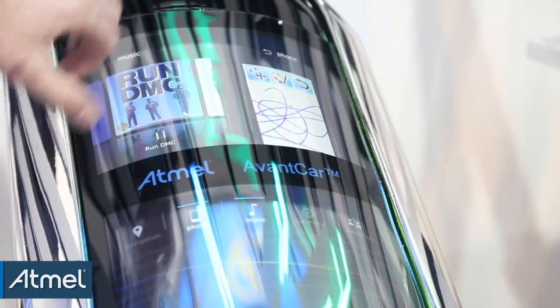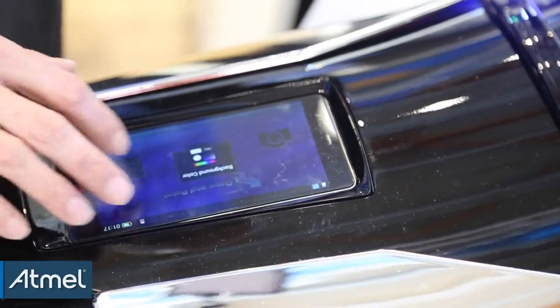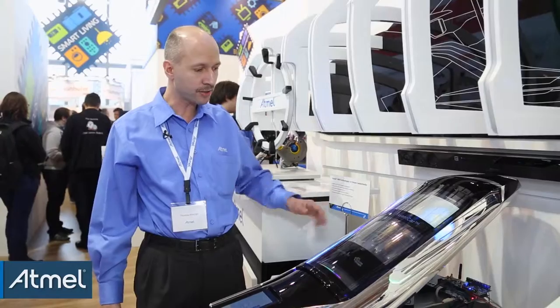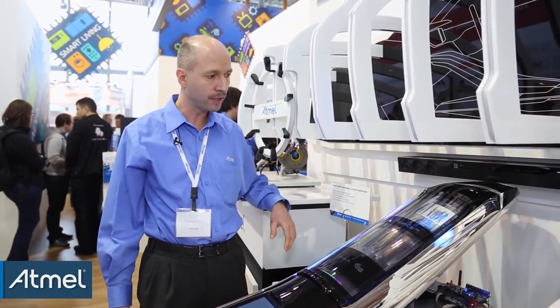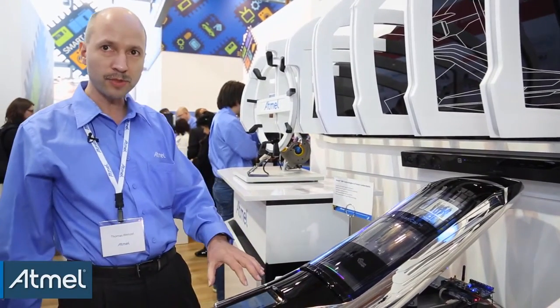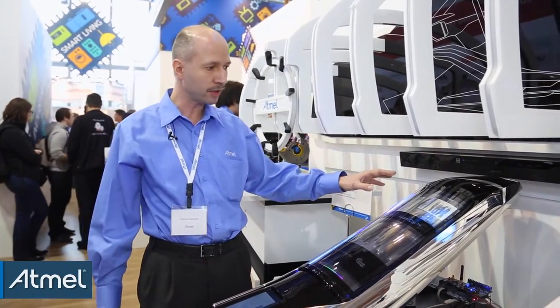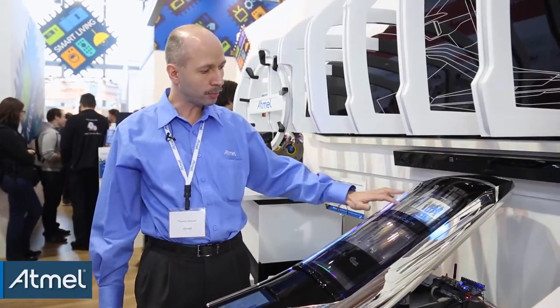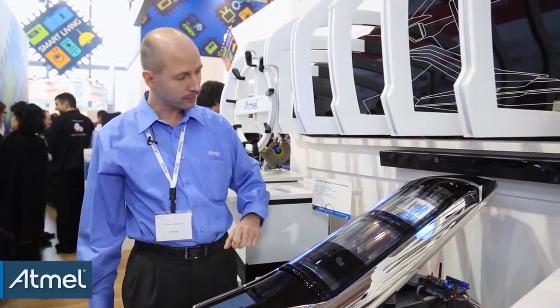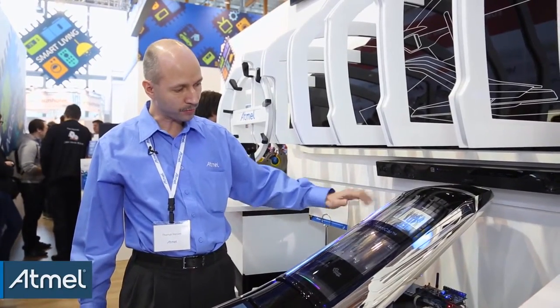One important implementation is the connection to the mobile phone. A lot of people are using their mobile phone — they have apps they are running and are familiar with, and they want to use them also in the car. You can see the picture from the mobile phone is now transferred to the display of the car, so you can operate the application of the mobile phone with the main display.